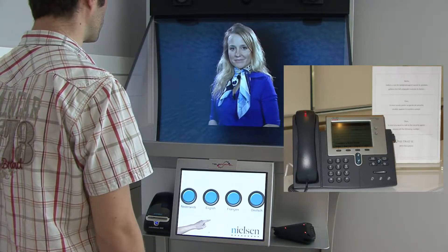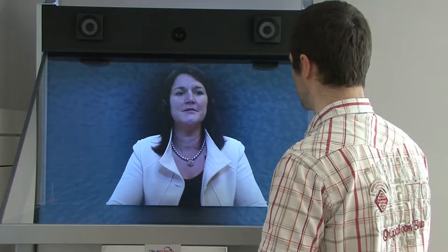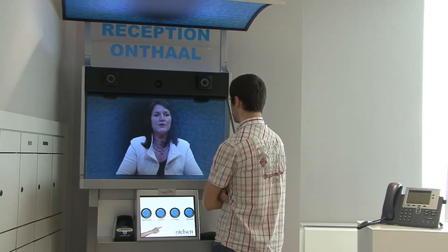An automatic light signal alerts the remote receptionist. Good morning, sir. May I help you? Good morning. My name is John Smith and I have an appointment with Roger Davis. Okay, I'll give Mr. Davis a call. Have you already filled the form on the touchscreen, sir?